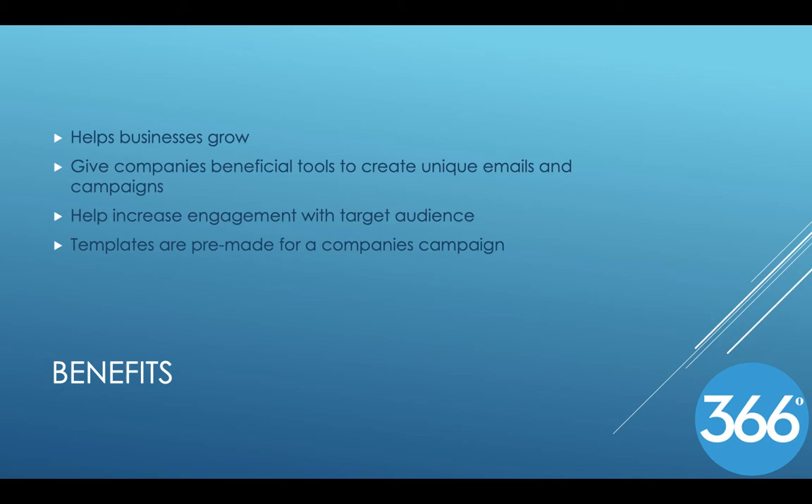There are templates that are pre-made for a company's campaign to fit their needs. They also have goals as a company. Their goals are to increase new audience rate with engaging content, convert leads into sales more efficiently, and also look over and analyze a company's campaign to make it more customer-oriented.